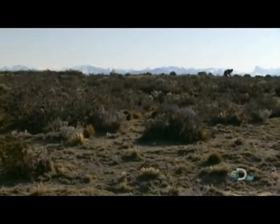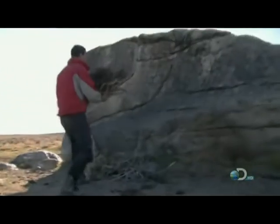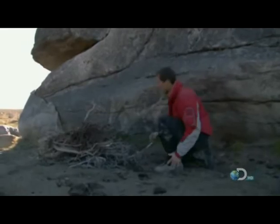In extreme conditions, it can be a real battle. Finding the right location, though, is critical. This is about the biggest boulder around here. That's a good place for me to shelter, nicely protected from the wind.